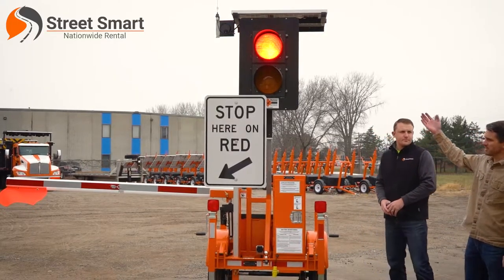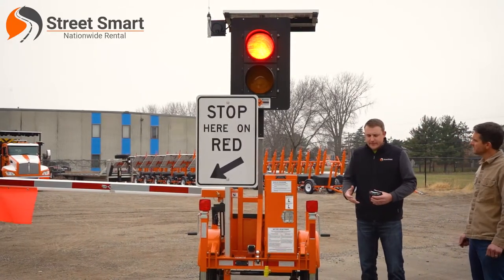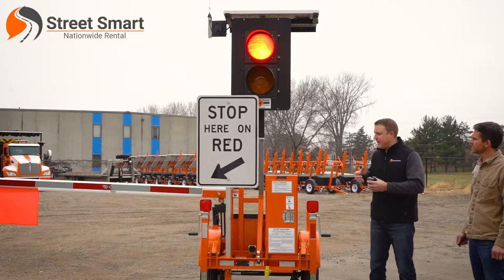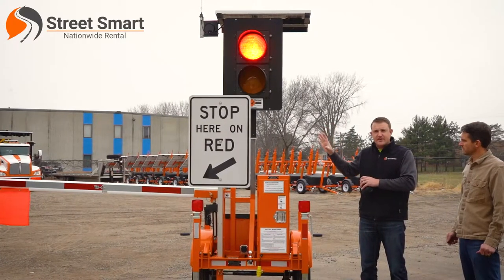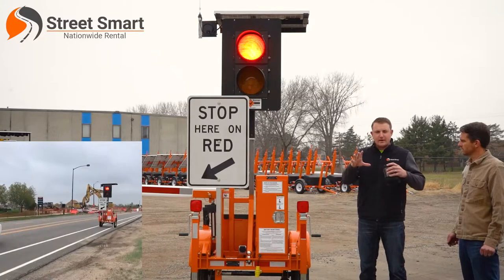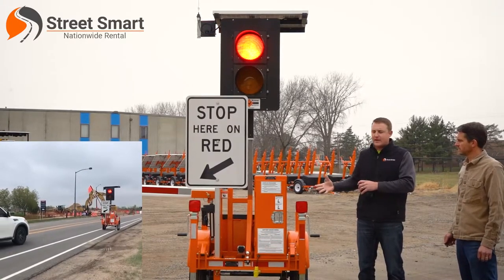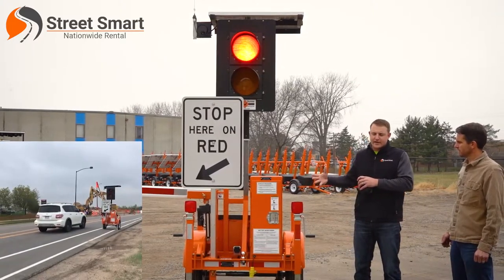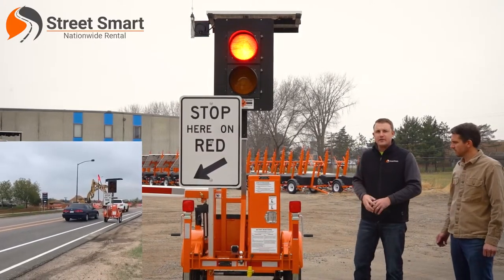In terms of the lights — why is it beneficial for motorists? When comparing to an actual flagger who stands there with a paddle in hand, to have something more substantial with physical LEDs that brings attention to the device rather than the person holding the flag. Going back to that safety element, having something more substantial for a driver and the motorist to look at in turn creates a safer environment for the worker and the flagger.